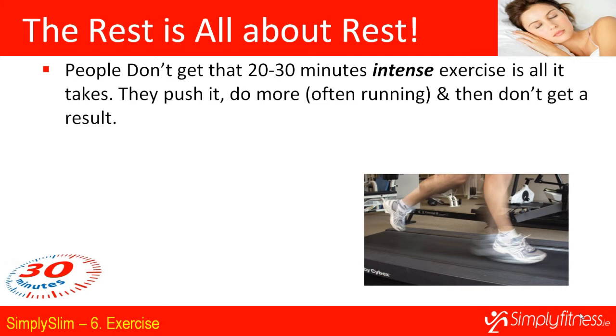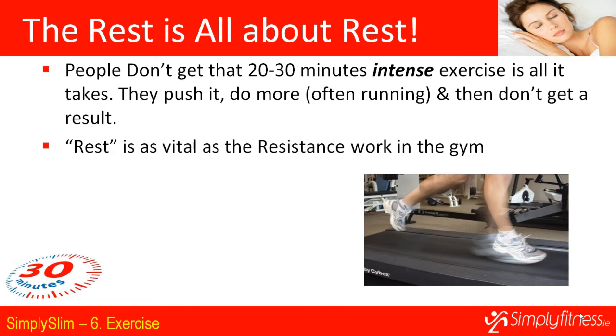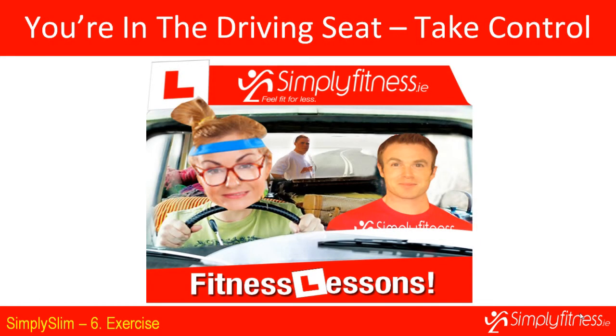If you perform your 10 to Tone circuit properly — right level of resistance, right pace — you'll work your muscles, then your body will repair them, tone up, burn more calories, and you'll also increase your cardiovascular fitness. You do not need to run for an hour afterwards. Rest is vital — if you go for a run after, you defeat the purpose because you haven't given your body a chance to repair those muscles. Relax and let your body do the work.